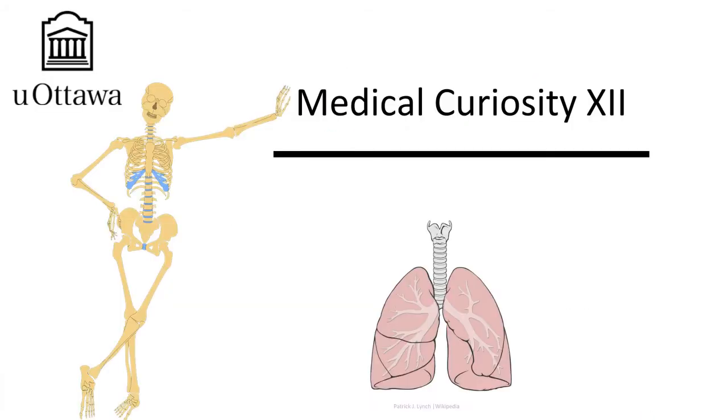Hello everyone, and welcome to Medical Curiosity. My name is Nicholas, and I'm a third year medical student here at the University of Ottawa, and today we're going to be talking about breathing and our lungs.